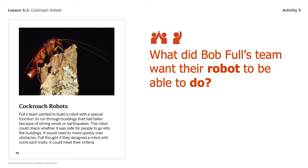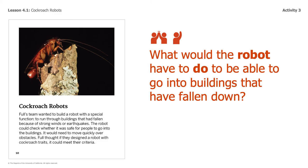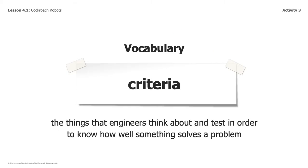So my question to you is: What did Bob Full's team want the robot to be able to do? The answer is on page 10 in your book. I also want you to be thinking about what problem would this solve — what was the problem that Full's team was trying to solve? And what would the robot have to do to be able to go into buildings that have fallen down? One of the most important criteria for Bob Full's team was that the robot could move quickly over obstacles. That's why they thought about and tested as they made their design.